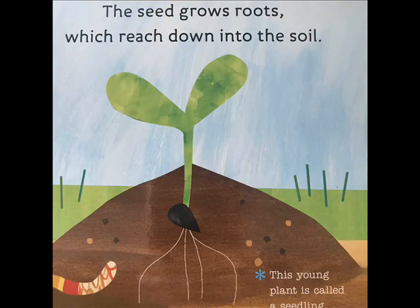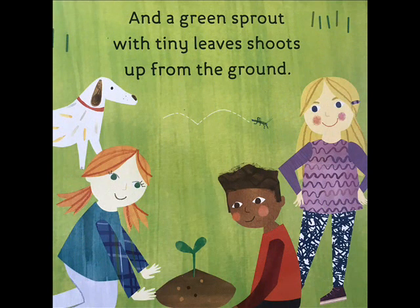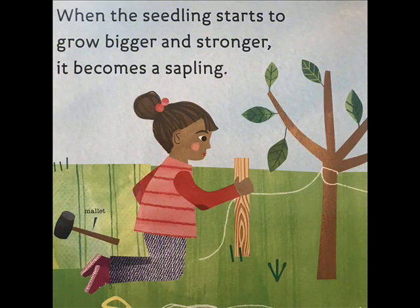The seed grows roots which reach down into the soil. This young plant is called a seedling, and a green sprout with tiny leaves shoots up from the ground. When the seedling starts to grow bigger and stronger, it becomes a sapling.